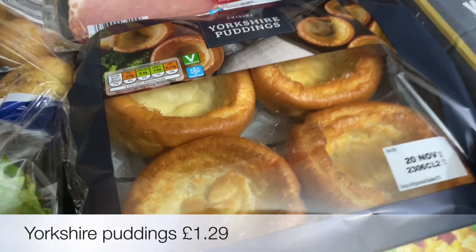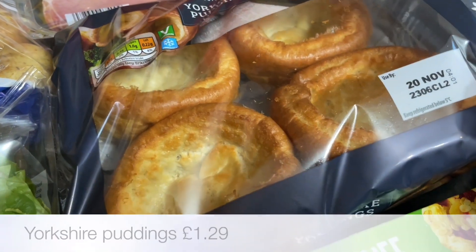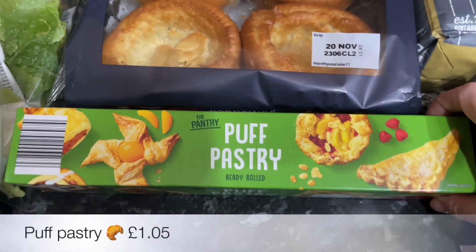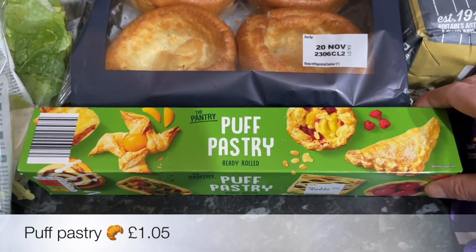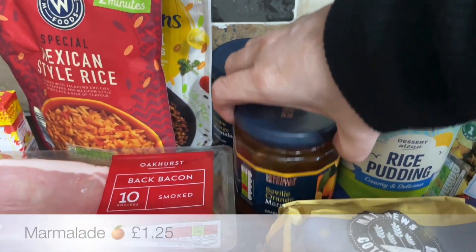Then some back bacon for the chicken. I spotted these Yorkshire puddings — we're going to be having a roast at some point, I'm not sure whether it'll be roast beef or pork. It's going to be a very busy week so they'll be a brilliant time saver and they'll look lovely. Some puff pastry as well for something I'm going to be doing.